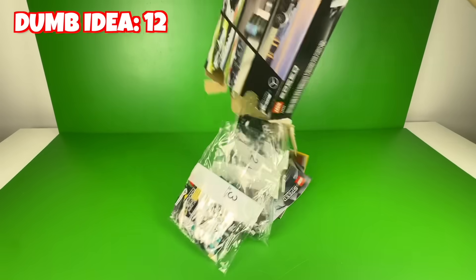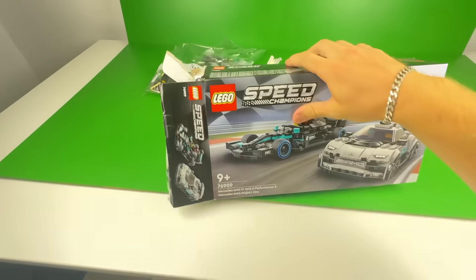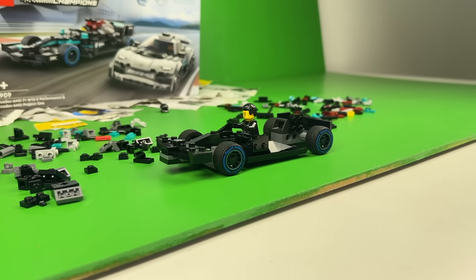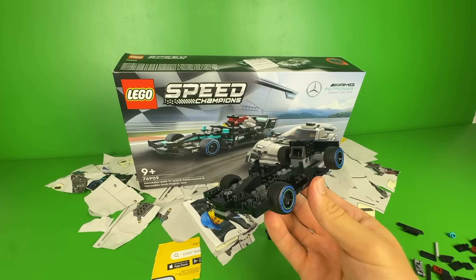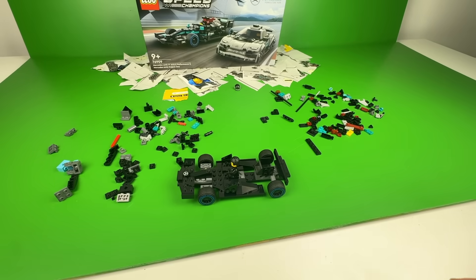Another way to misuse Lego is by destroying the instructions. These instructions are definitely not usable anymore, so now I'm going to try to build this car just by using the cover image. Well, this is what I came up with — it definitely looks just a bit different from the original. But at least it still drives, I guess. Bro is definitely not a master builder.